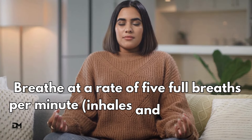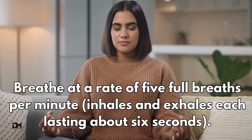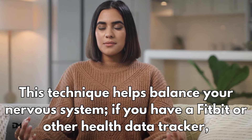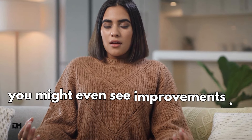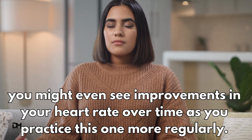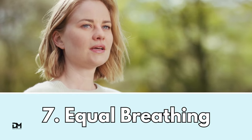The resonant or coherent breathing method. Breathe at a rate of five full breaths per minute, with inhales and exhales each lasting about six seconds. This technique helps balance your nervous system. If you have a Fitbit or other health data tracker, you might even see improvements in your heart rate over time as you practice this one more regularly.